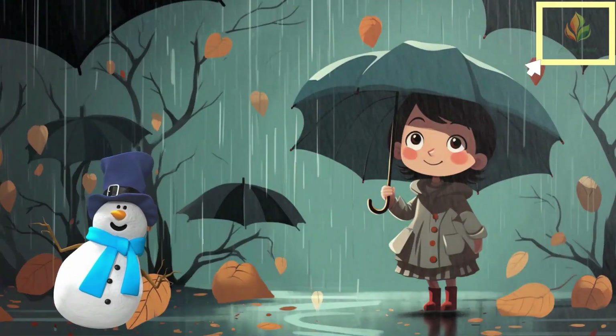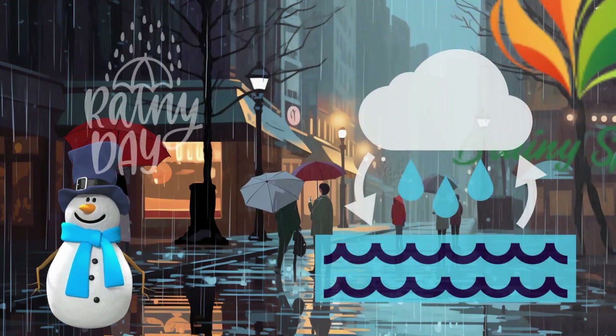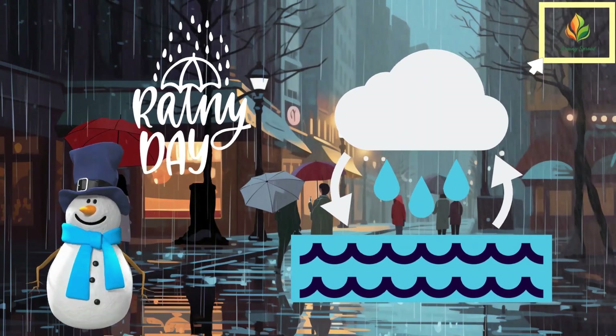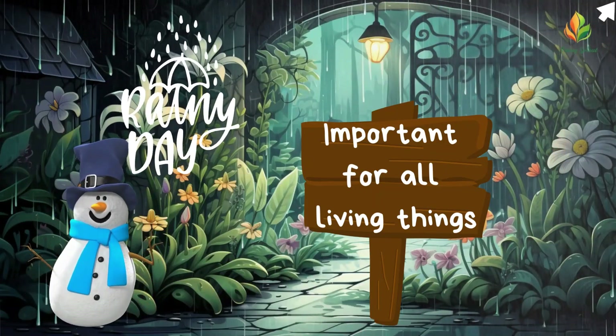Now, let's talk about rainy weather. Rain happens when clouds in the sky fill with water vapor and release it as raindrops. It's essential for all living things, giving us the water we need.